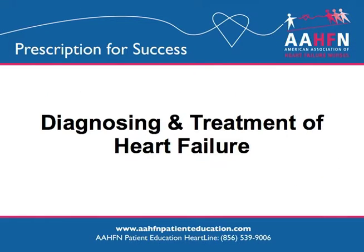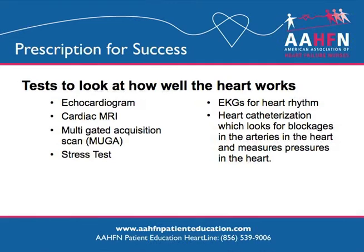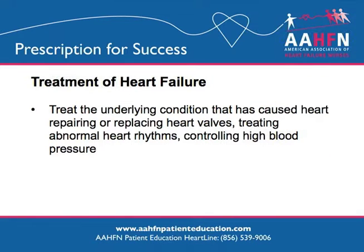Diagnosing and treatment of heart failure. There are many different tests that can diagnose heart failure. The most common test is the echocardiogram — this is an ultrasound of the heart. Often additional tests are required. The treatment of heart failure starts with treating underlying conditions that are causing heart failure, including blocked heart arteries, heart valves that do not work properly, high blood pressure, and abnormal heart rhythms.